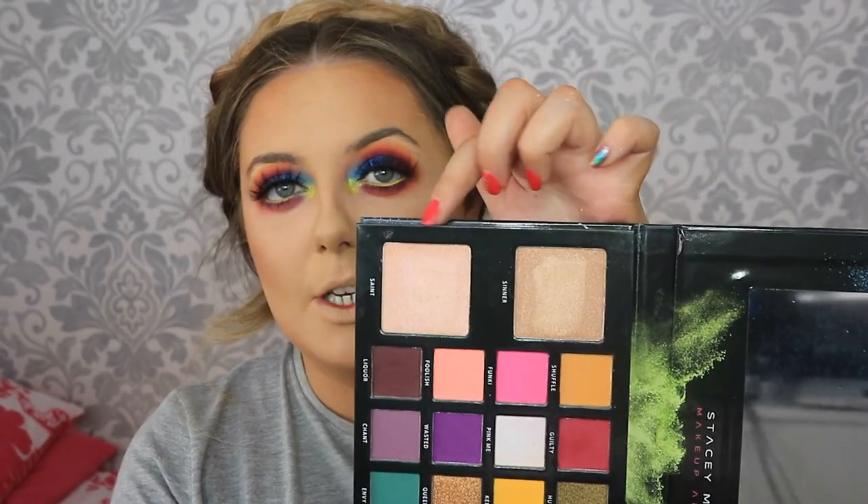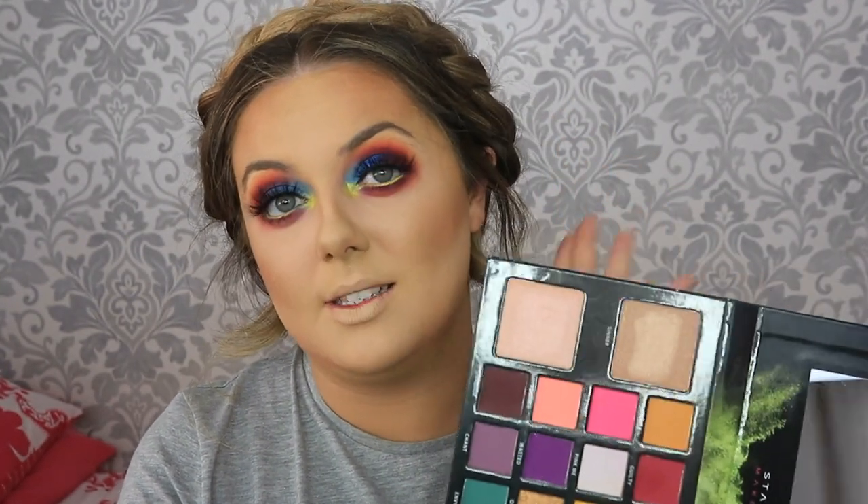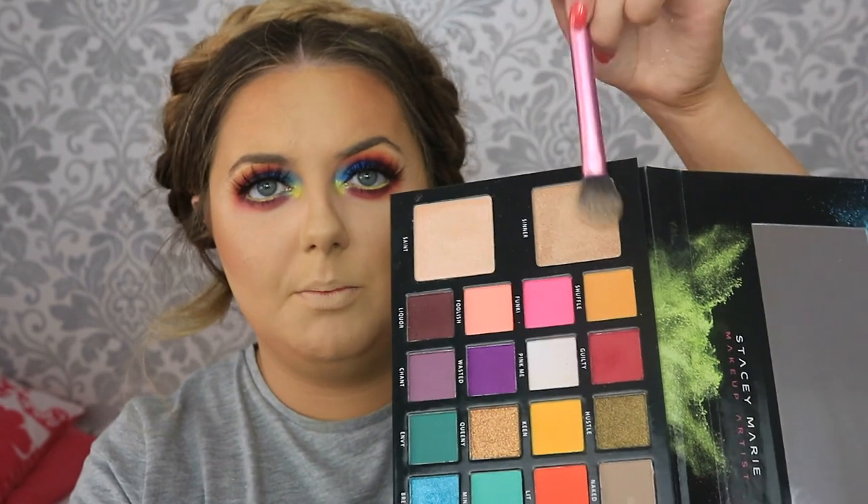This palette includes two highlighter shades - sinner and saint - so I'm using a little mixture of both as my highlighter today, lightly dipping my brush into both and tapping off any excess. That is freaking gorgeous! Such a beautiful highlight - not too over the top, and they build nicely. For blush, I'm taking my new fave, the Milani Luminoso blush, focusing that right on the apples of the cheeks to fuse the highlight and contour together.